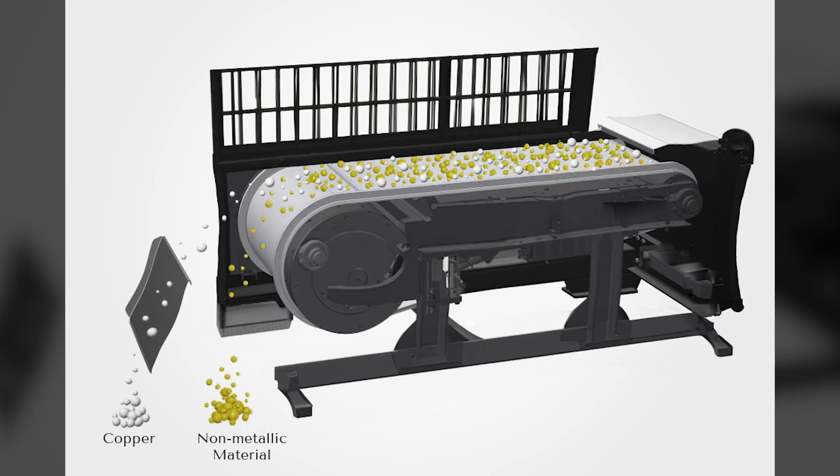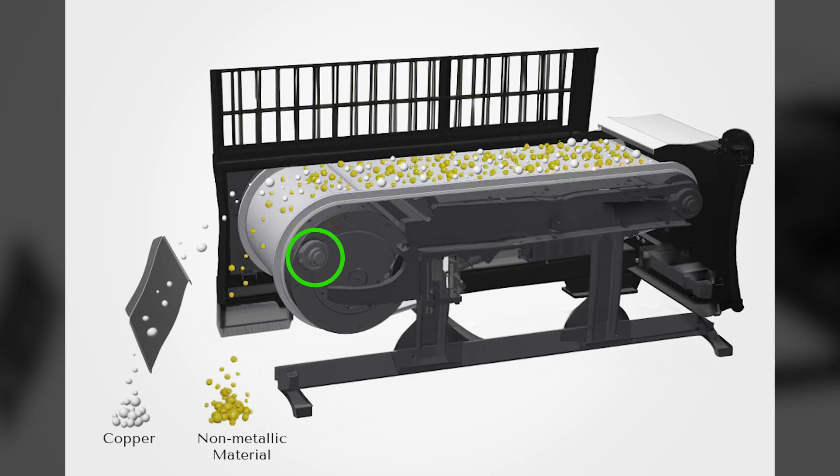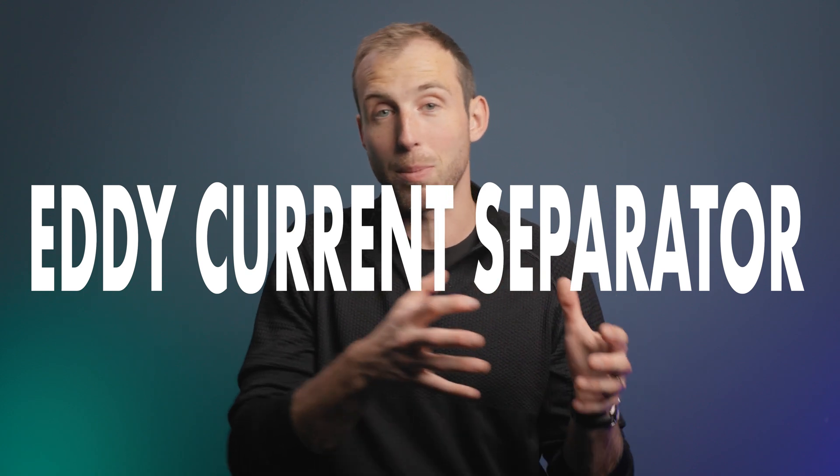Copper is diamagnetic, which means it repels a magnetic field. Imagine a conveyor, and underneath that conveyor is a spinning rod with two opposite magnetic poles — north and south. As it spins and the metal goes over the conveyor, near the end that spinning magnet will repel the copper, shooting it off onto a separate conveyor, while everything else that's non-ferrous falls through. This is called an eddy current, and it helps separate copper from other non-ferrous metals.